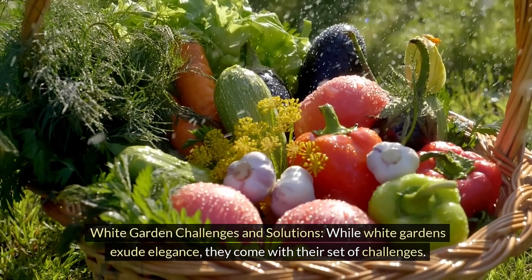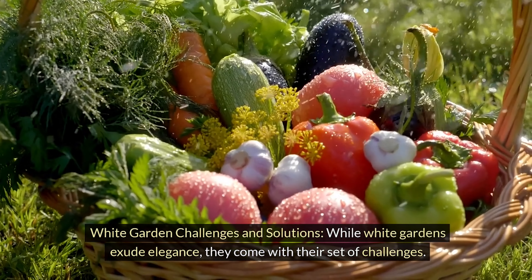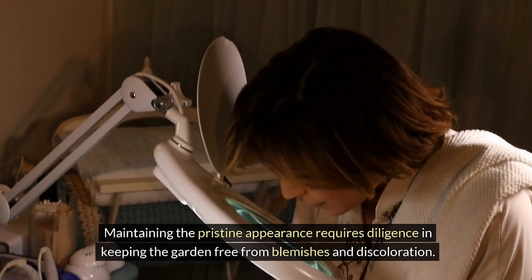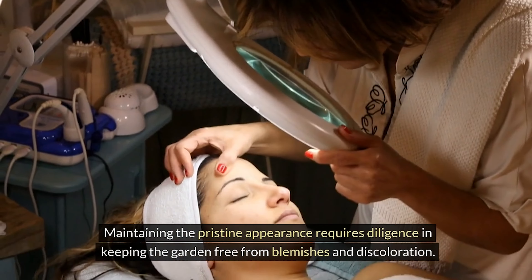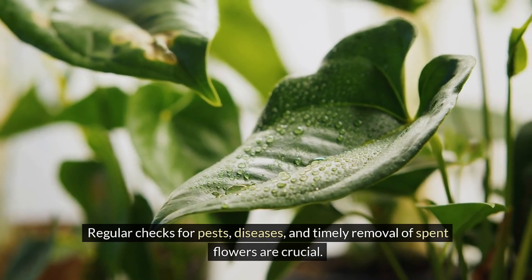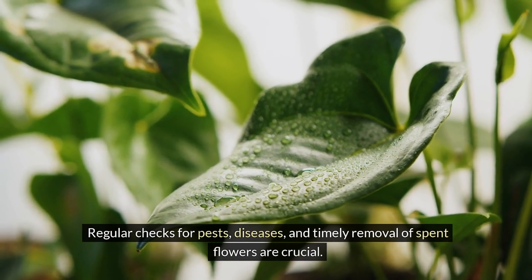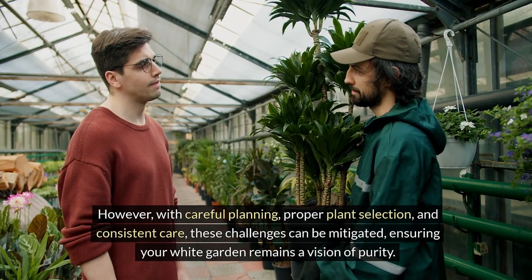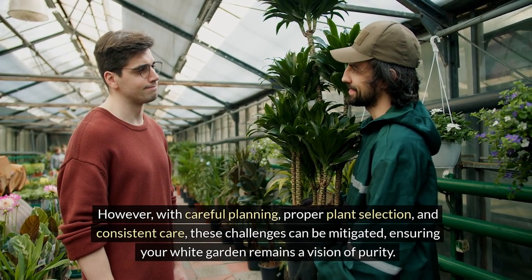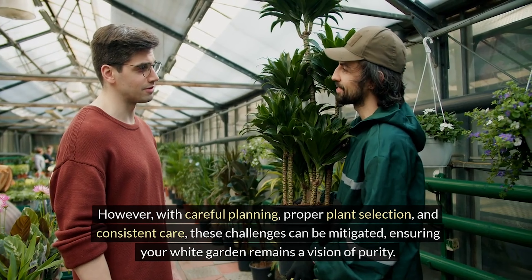White garden challenges and solutions. While white gardens exude elegance, they come with their set of challenges. Maintaining the pristine appearance requires diligence in keeping the garden free from blemishes and discoloration. Regular checks for pests, diseases, and timely removal of spent flowers are crucial. However, with careful planning, proper plant selection, and consistent care, these challenges can be mitigated, ensuring your white garden remains a vision of purity.